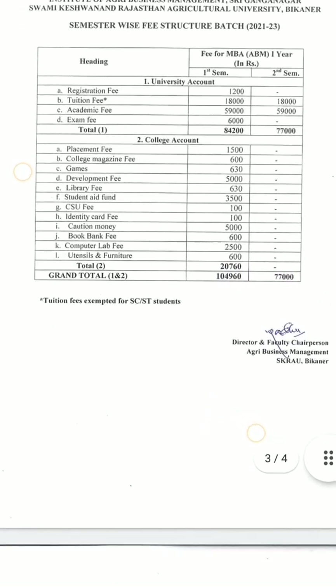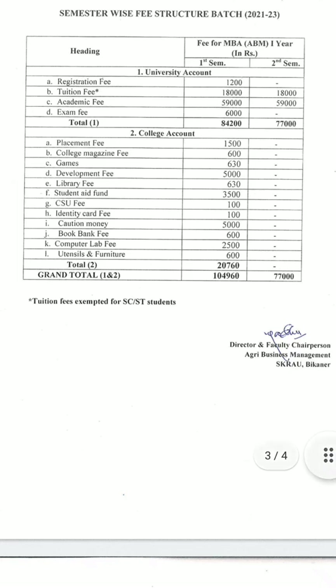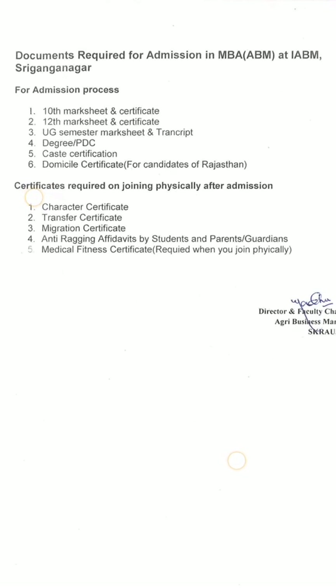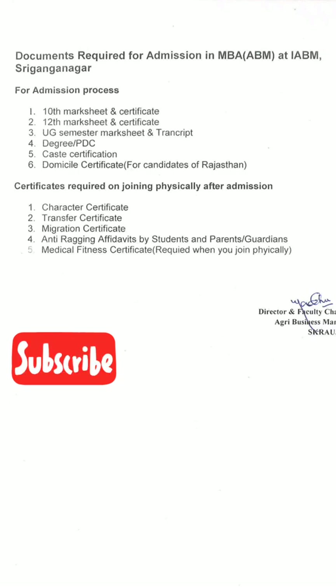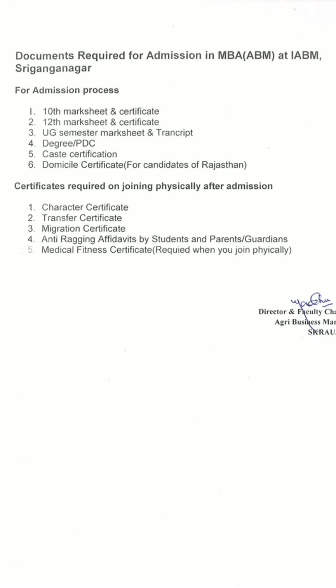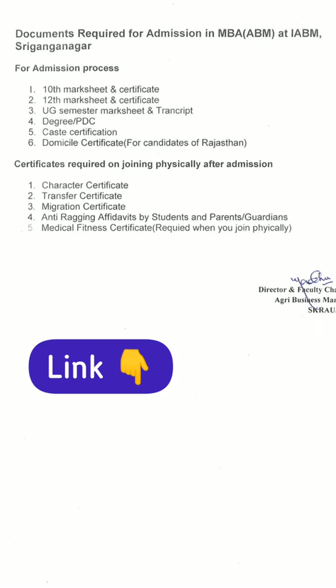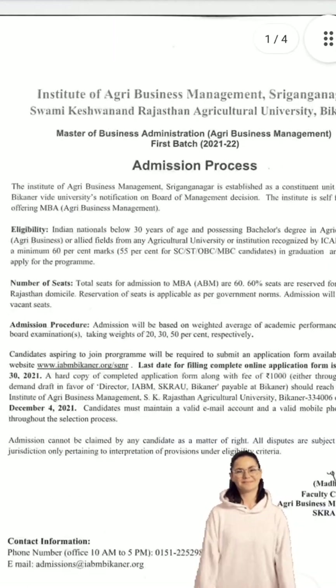The documents required for admission to MBA BM at IABM include: mark list and certificates, transcripts, degree, PDC, caste certificate, character certificate, transfer certificate (TC), migration certificate, and medical fitness certificate.